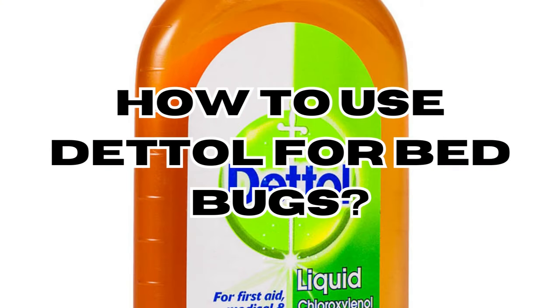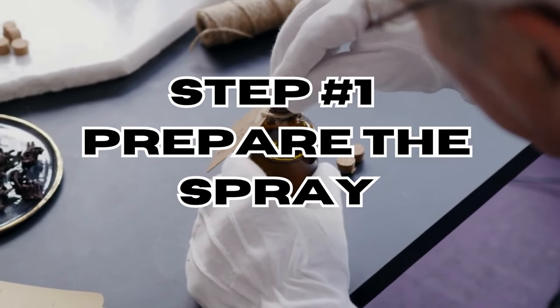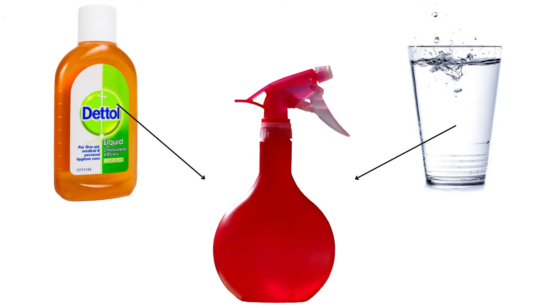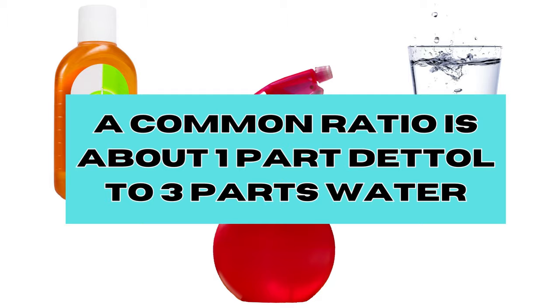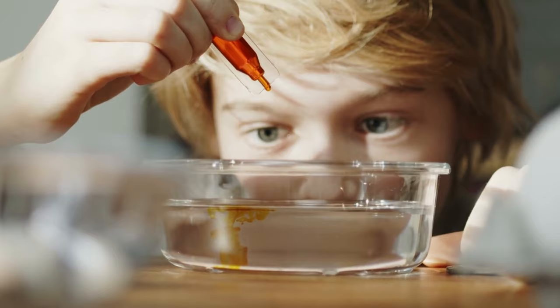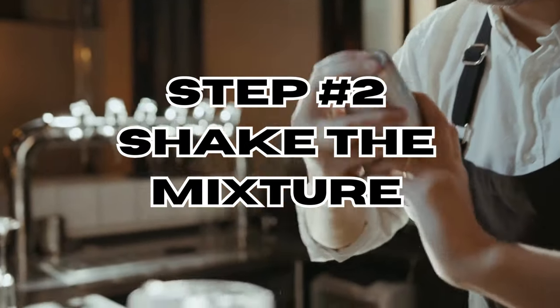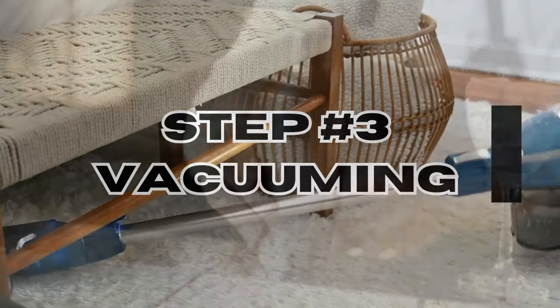How to use Dettol for bed bugs. Step one: prepare the spray. Start by mixing a solution of Dettol and water in a spray bottle. The common ratio is about one part Dettol to three parts water, but you can adjust this based on your preference and the concentration of Dettol you are using. Step two: shake the mixture well to ensure proper mixing of Dettol and water.